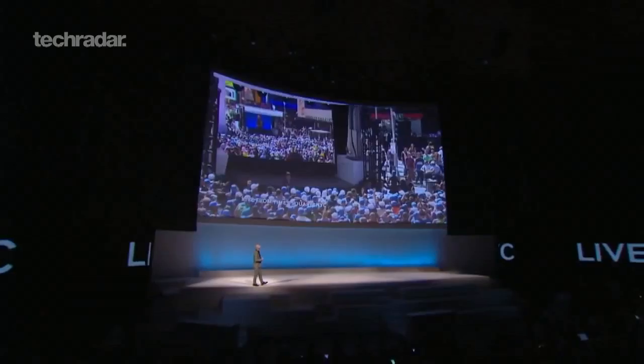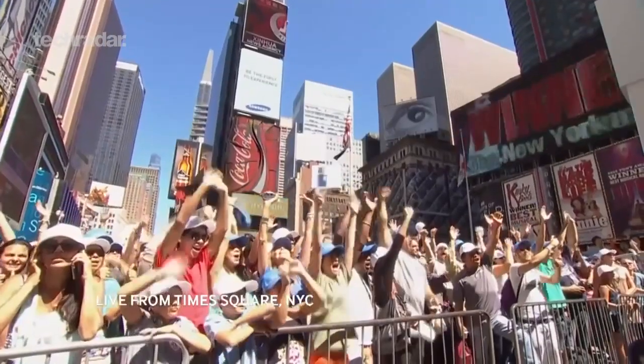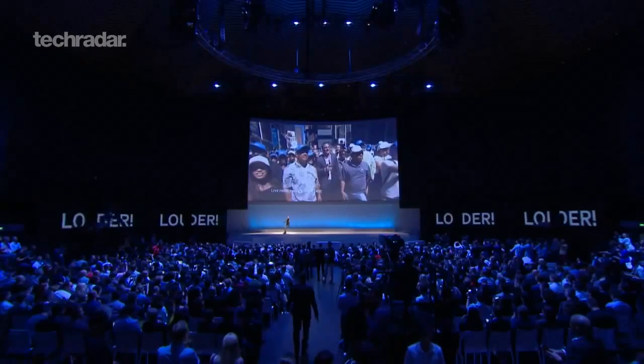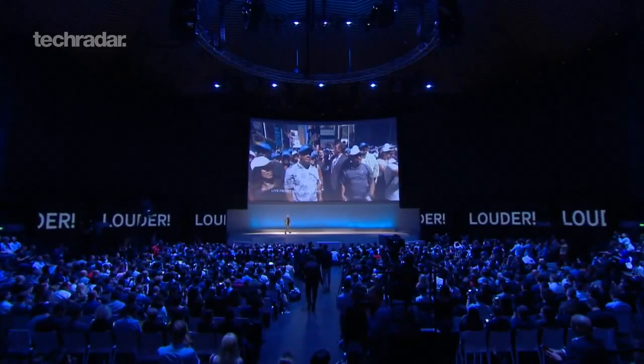We're live via satellite to the USA. Can you hear us, guys? Hello, we're live from New York City. Let's make some noise, people. Give us a little more energy in the room, people. That's what I'm talking about. Fantastic. I think we did ourselves proud. Absolutely sterling work. Well done. It's all very exciting.